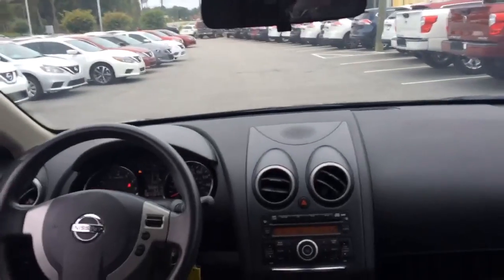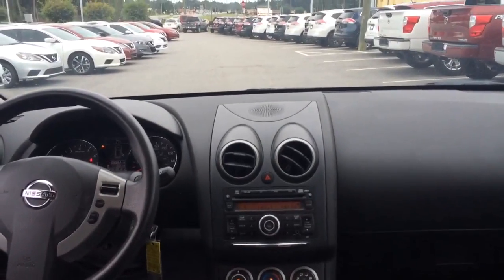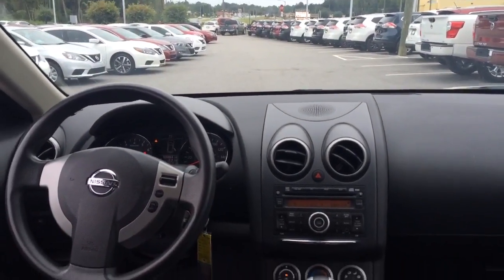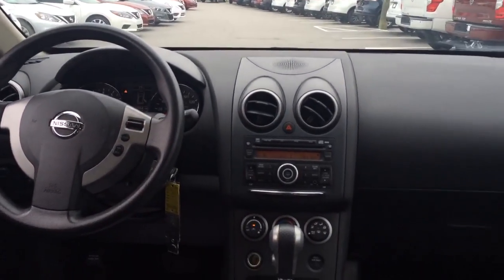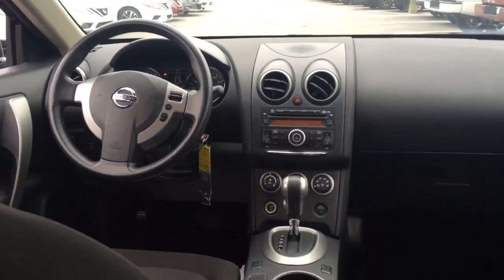Coming into the front, you have the standard dashboard display with your auxiliary input, iPod input, and your climate control up there, as well as cruise control and steering wheel controls. This vehicle is also equipped with a sport mode that will give you a little more get up and go.